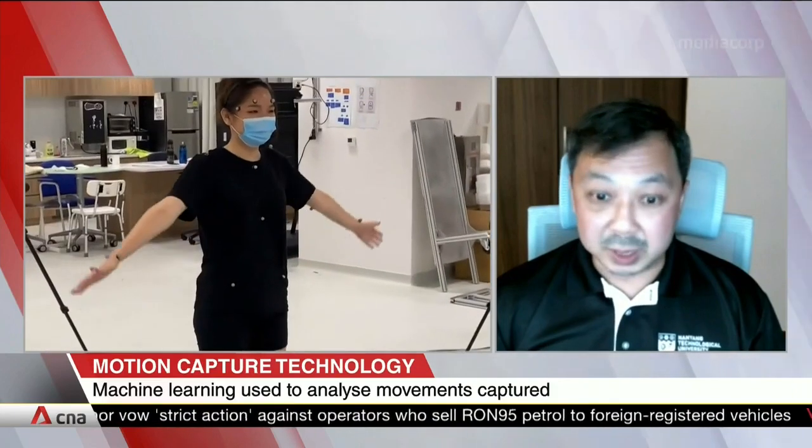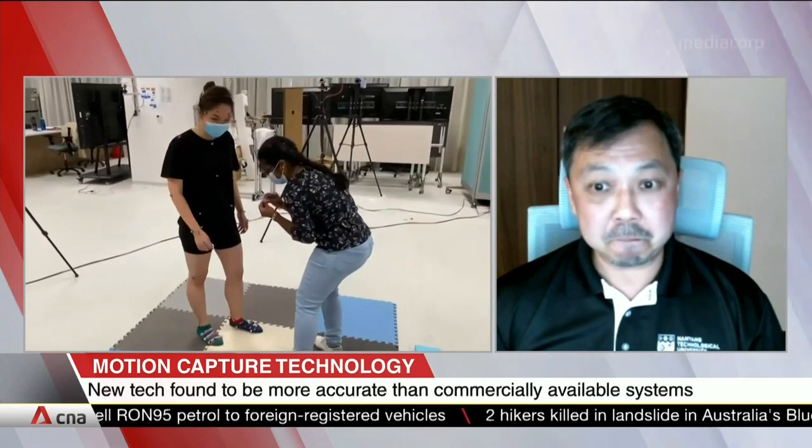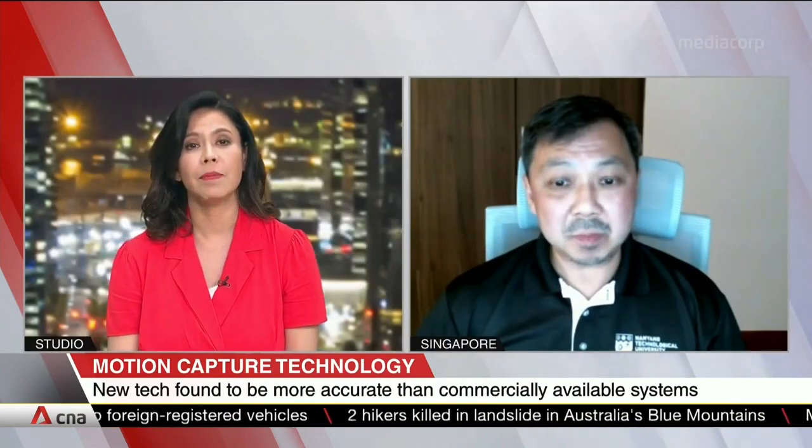And we can achieve the same accuracy at about 10% of the cost. With all these things, we are making this technology viable to be used in a clinical setting. I understand what you're saying about the cost element and the time element — certainly important — but isn't the primary aim here accuracy in characterising any abnormal movement?